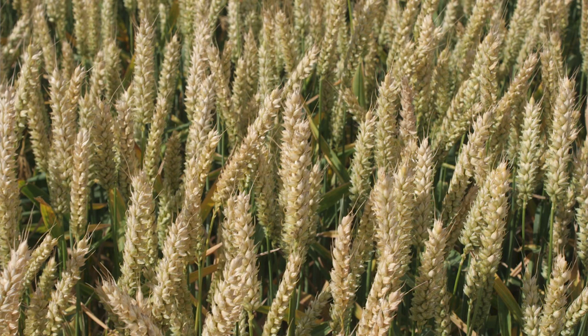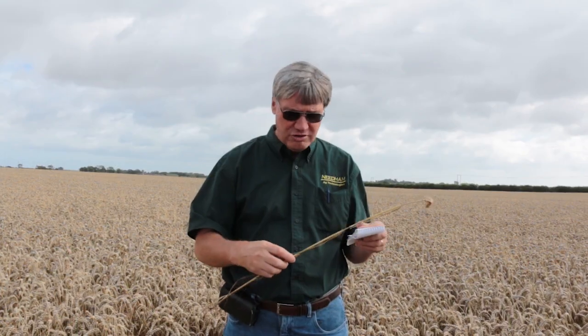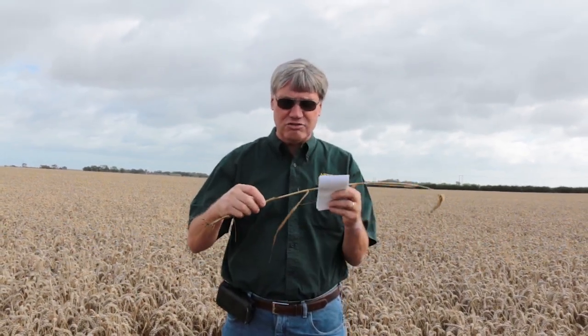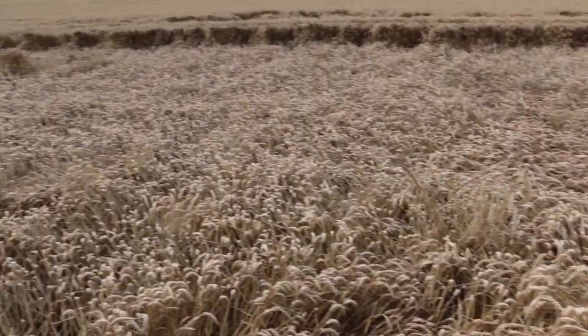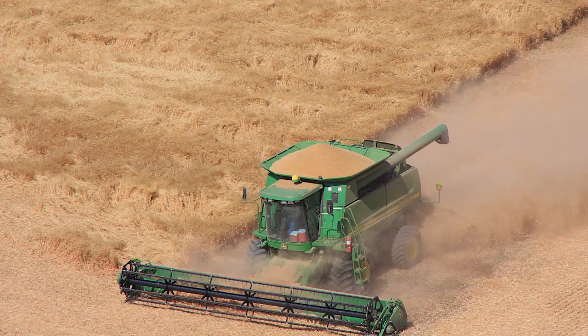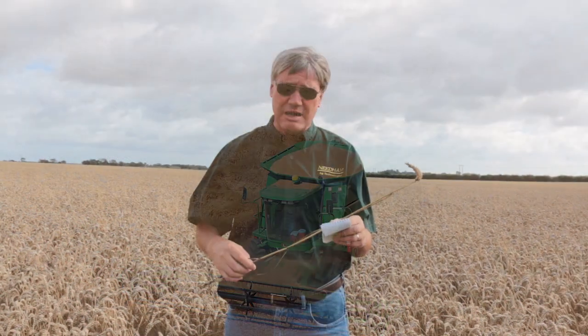This field has also had a strong and robust fungicide program — at least three fungicides — and I know it's had three different growth regulators applied, which shortens the varieties and stiffens the stems significantly so the field stands up. We absolutely have to avoid lodging at all costs, because when fields lodge, you're running that much material through the combine, yields are lost indirectly through lodging, and the combine loses more out the back when trying to pick it up off the ground.